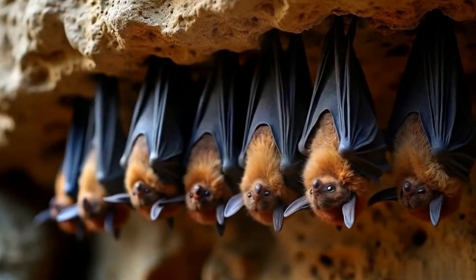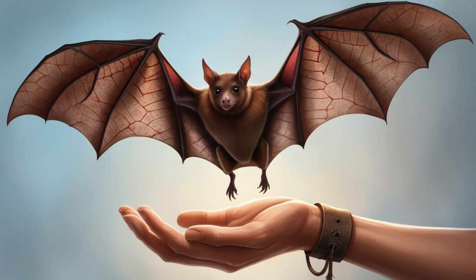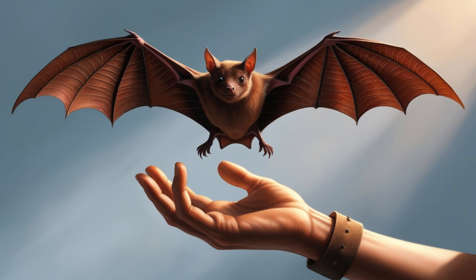Contrary to their spooky reputation, bats are peaceful creatures. They are not aggressive and prefer to fly away if disturbed. Most species are content to feed under the cover of darkness and rest during the day.